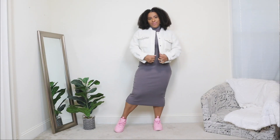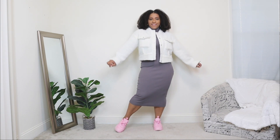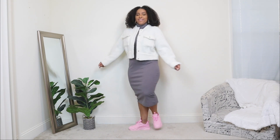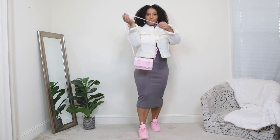For the outerwear option, I'm adding a white fuzzy jacket — one of my favorites for winter. It's super warm and I love the crop style; it works perfectly with long dresses like this, and the fuzzy texture is perfect for winter. And then lastly, just adding a crossbody bag in that same light pink color to add another little pop of pink to this Valentine's Day look.